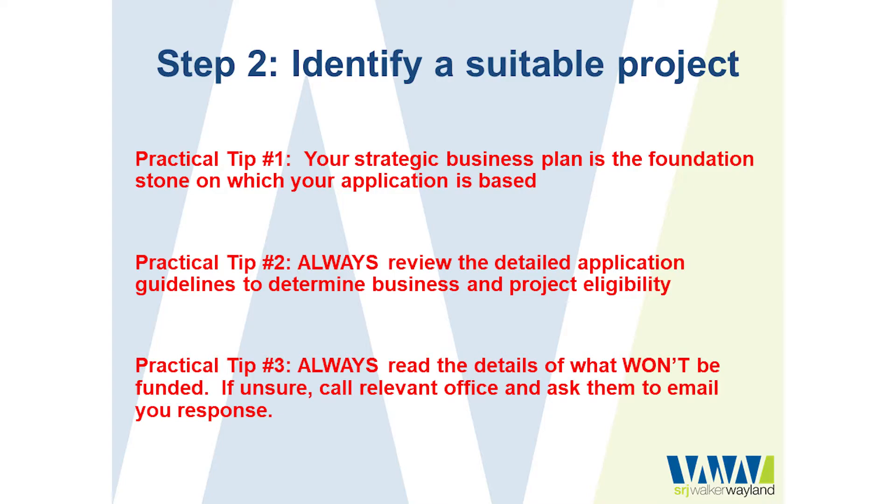Make sure that you meet both the business and the project eligibility criteria before you go any further. You also need to look at what specifically won't be funded, because quite often grant programs give you more detail about what won't be funded than what will. If you are unsure, always phone the specific office responsible for administering that grant funding program and ask them. I usually like to request that they respond via email in writing, just so that I have a little bit of cover for myself should I require it down the track.